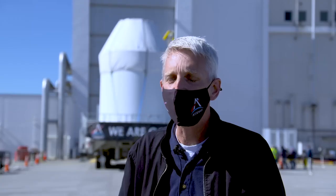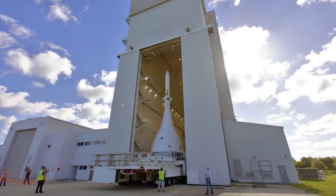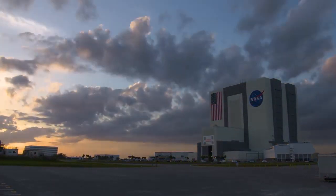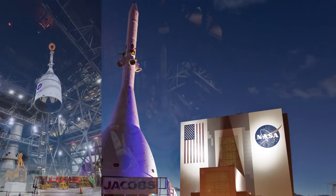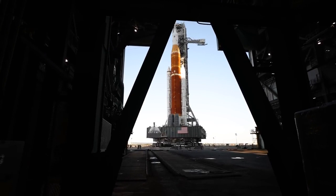I feel just honored and humbled every day to be able to work on this. This rocket is just going to be absolutely amazing. Now that the spacecraft's Launch Abort System is securely in place, Orion is ready for the next stop on its path to the pad — the Vehicle Assembly Building. Once inside, the spacecraft will be placed on top of the Space Launch System rocket, the most powerful rocket the world has ever seen.